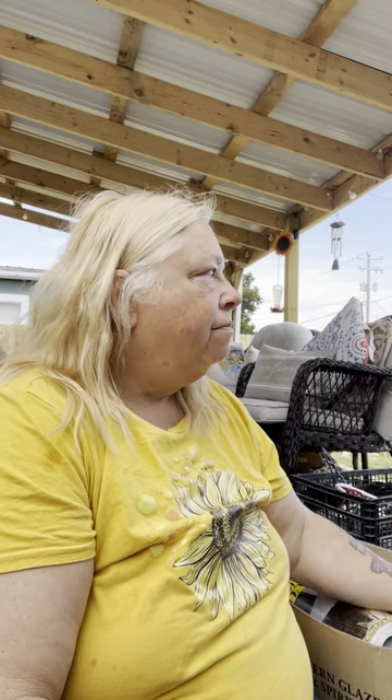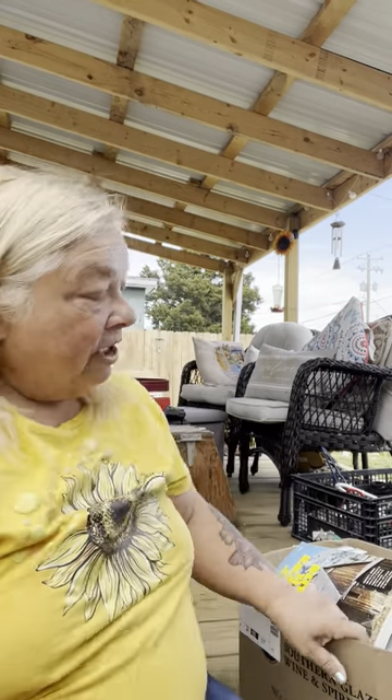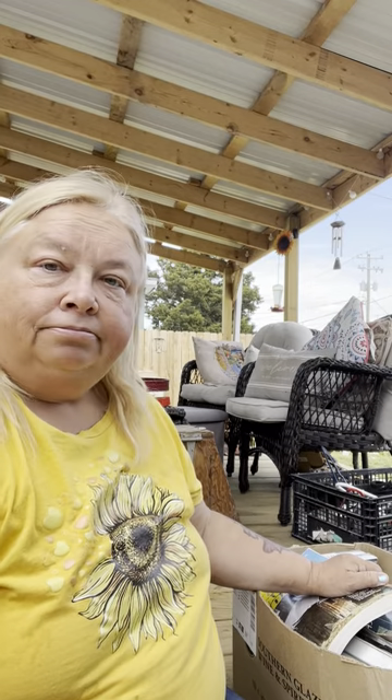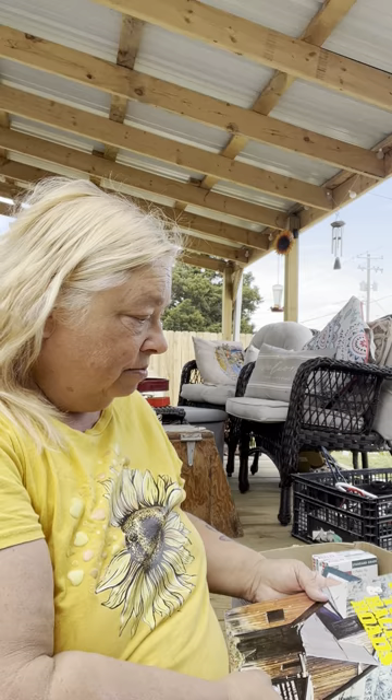Hey everybody, it's Denise, aka Granny Pearl. I'm a hot mess as usual — dumpster diving granny. I got a little box here from a storage unit haul, the same one I've been working on for two or three weeks now. I had this box set aside to bring out earlier but I lost it in the deep dark parts of the barn, but I got it back because there's something really cool in here.